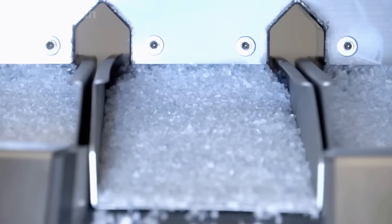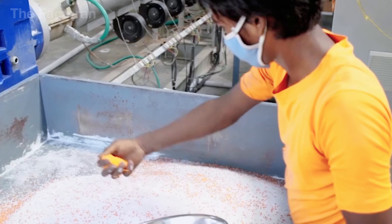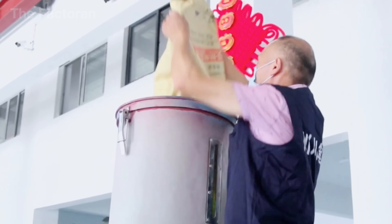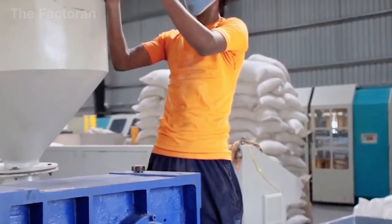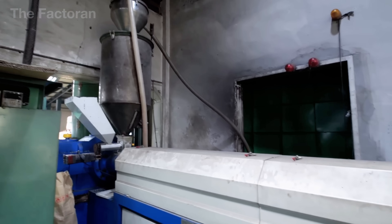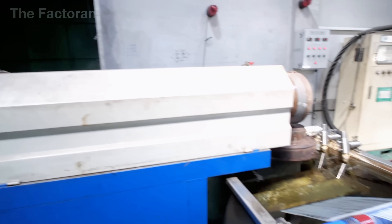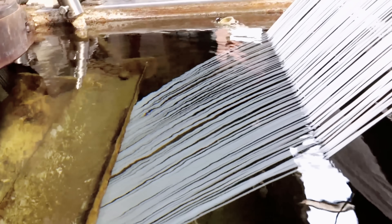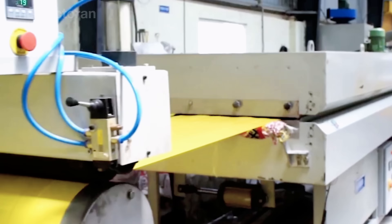These pellets are fed into the hopper of an extruder, melted at over 480 degrees, and then forced through hundreds of tiny metal nozzles to create a continuous stream of filaments, each as thin as a strand of hair. To preserve their shape, the molten filaments are immediately passed through a cooling water bath, where the temperature is controlled down to the exact degree to prevent cracks or fractures.